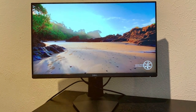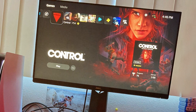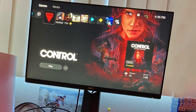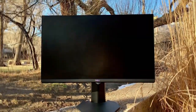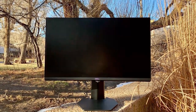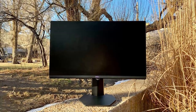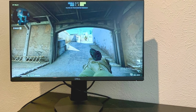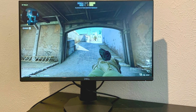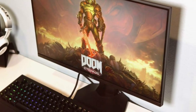Number five on our list is the Dell S2421HDF 144Hz gaming monitor. This 24-inch Full HD monitor is a compact powerhouse. Dell has kept things sleek and minimalistic, making it a perfect fit for any gaming setup. The build quality is sturdy, and the bezels are impressively thin, maximizing your screen real estate. The monitor offers tilt adjustment for your optimal viewing angle. The 144Hz refresh rate ensures smooth gameplay and AMD FreeSync technology reduces screen tearing, giving you a competitive edge.